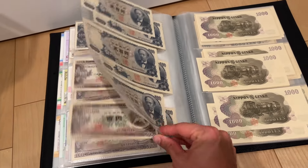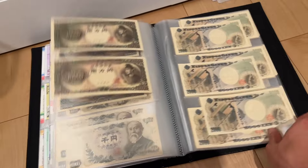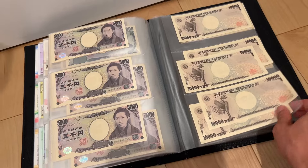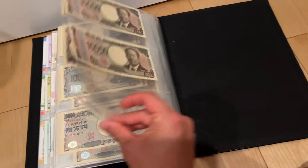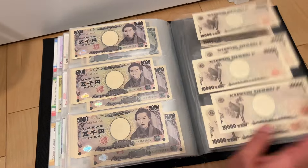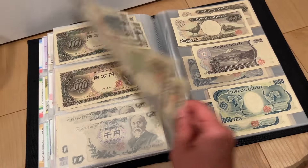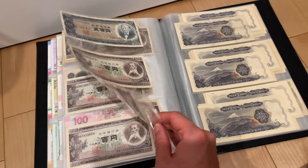And then 500 yen notes — full set: Series C, Series C, and this is Series D 2000, and Series E, and Series F, which is this one right here. So yeah, Series F, Series E, Series D, Series C, and Series B.